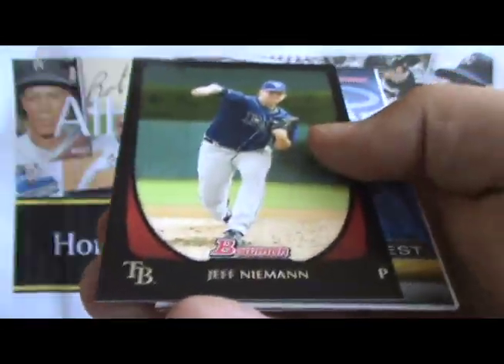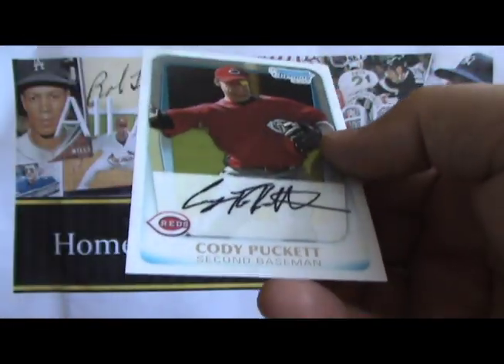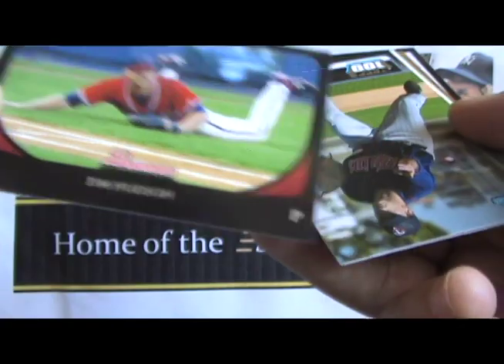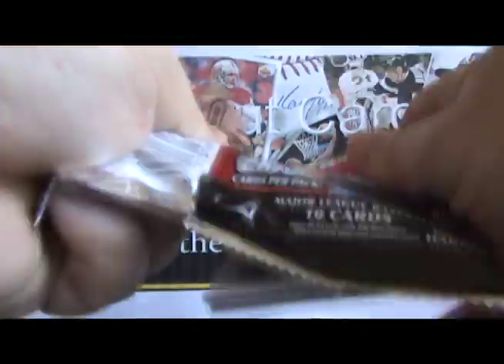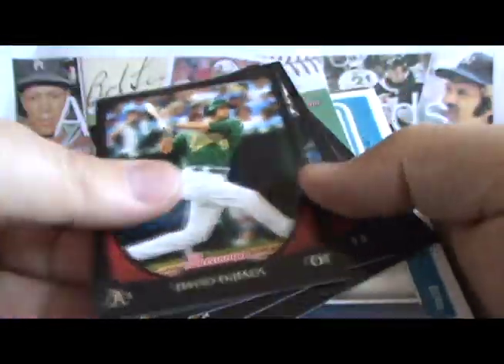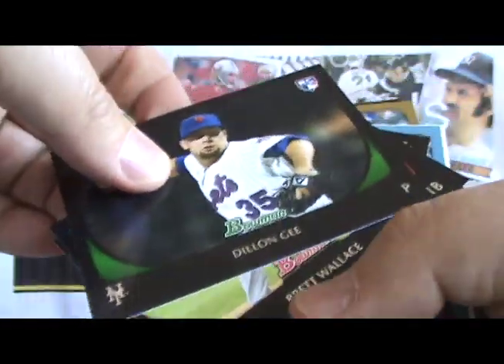So all in all, really nice set. And there's our Bryce Chrome — so we hit that. Good box. But the good box is about to get a bit better. On the box is a guarantee of one Bowman Chrome Auto, and in pulling this — here's the shocker — it's a second auto. Very cool. Lars Anderson, rookie with the Red Sox. And that will do it for this break of Bowman Baseball.